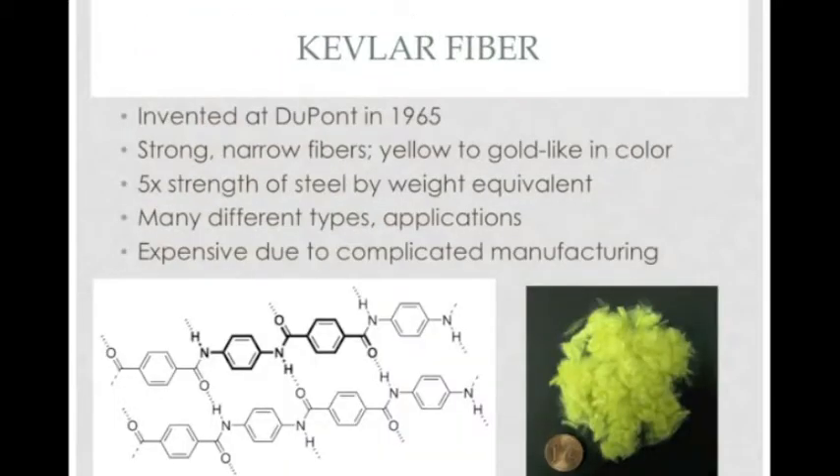Kevlar was invented in 1965 by DuPont chemist Stephanie Kwolek while searching for a new additive that could be used in racing tires. The resulting fibers were gold-like in appearance and five times stronger than steel when compared by weight. Since its creation, Kevlar has been used in everything from bulletproof armor to structural reinforcement. Most of its strength is owed to its unique molecular structure, which contains numerous hydrogen bonds.